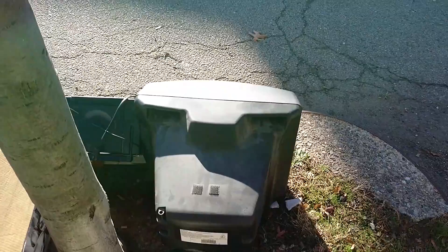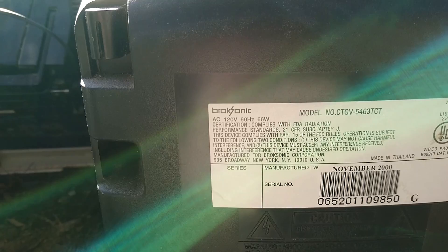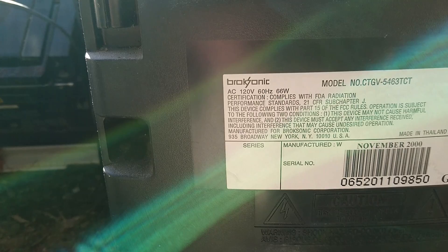Some pans if anyone needs them. The other TV is a... what does that say? Broxonic — that's a new one. From November 2000. It's a model CTGV4563TCT.